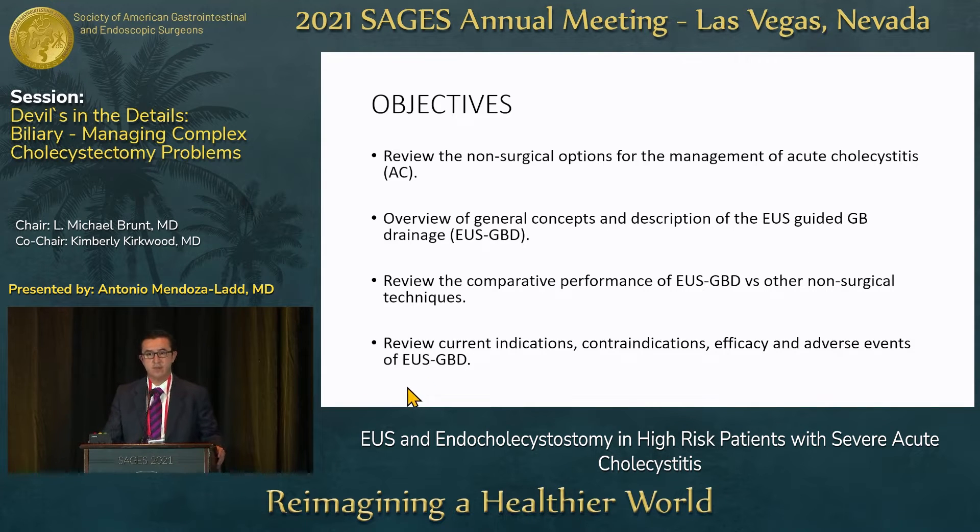Today I'm going to do a review of the non-surgical options for the management of patients with acute cholecystitis, give you an overview of the general concepts of EUS gallbladder drainage, review the comparative performance of this procedure with other non-surgical techniques, and give you a review of the current indications, contraindications, efficacy, and adverse events of the procedure.